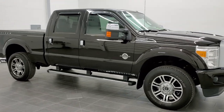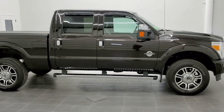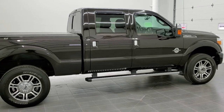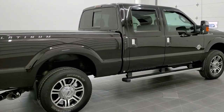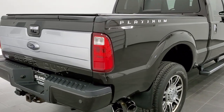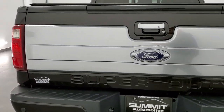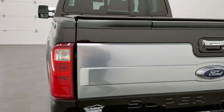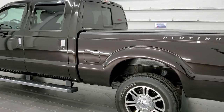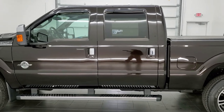This is stock number 11258. We are here at Summit Automotive in Fond du Lac, Wisconsin — your new and used heavy-duty truck headquarters. Today we are checking out this super clean 2014 Ford F-250 Crew Cab Short Box Platinum Edition. This truck has the 6.7 liter Power Stroke diesel. It has been fully safety inspected by our service shop with a fresh oil and filter change, all fluids checked and topped off per the state of Wisconsin inspection process, and this truck is 100% ready to go.